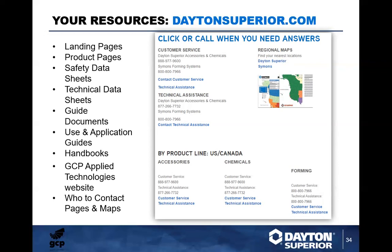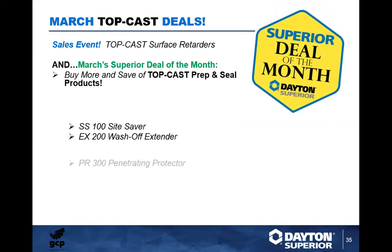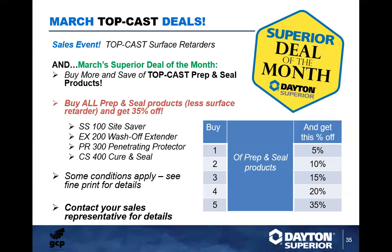Some exciting news: we have the Superior Deal of the Month. Starting March 1st, we're running the Top Cast surface retarder sale event, and in conjunction with that if you buy the whole prep-and-seal product package, you get 35% off. That applies to the SS100, EX200 Wash-Off, PR300 Penetrating, CS400, and HG500 — the entire package excluding the surface retarder itself. There are some conditions that apply — talk with your sales representative for the pricing details.